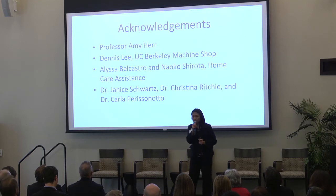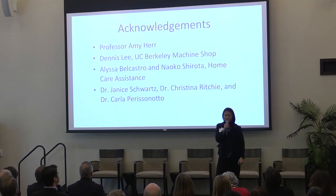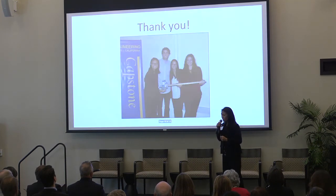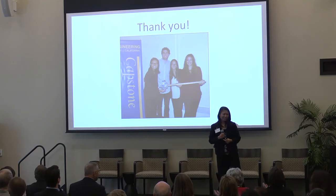Right before I end, I want to thank all the individuals listed here — our mentors from Home Care Assistance for feedback on this presentation, and of course Dr. Schwartz and Dr. Ritchie and all the folks at UCSF who were gracious enough to let us shadow them for this project. Thank you so much for your attention.